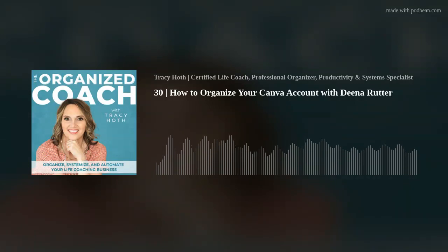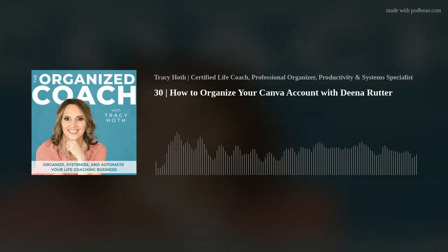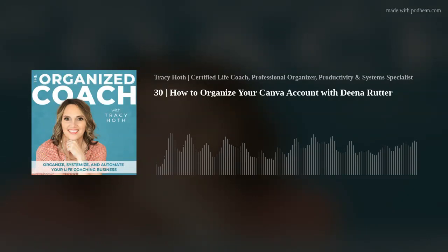One thing you are expert at that I want to talk about while you're here is the brand folder. Everyone has a brand folder. What would you suggest there? If you have the free Canva account, you can only add two or three colors to your brand kit, and you can't add custom fonts. So I would suggest if you don't have Canva Pro, just add the two colors that you use all the time.